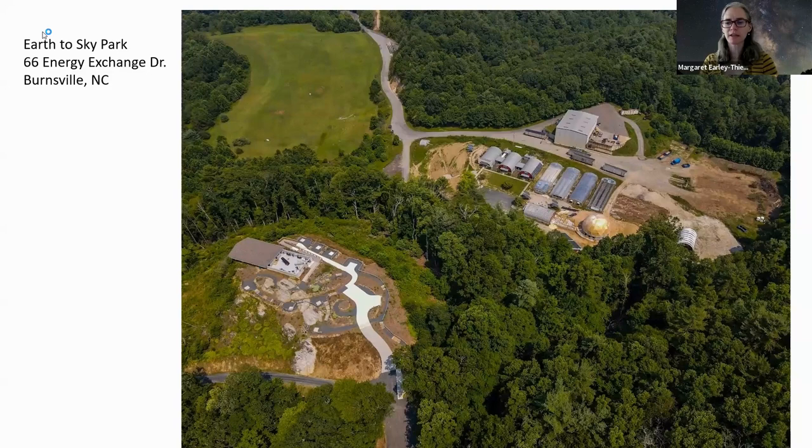I appreciate you letting us be a part of this today. The Earth to Sky Park is located exactly halfway between Spruce Pine and Burnsville, North Carolina, right along the Toe River off of Highway 80 North. For those trying to find it from the Blue Ridge Parkway, it's maybe about a 15 to 20 minute drive from the Spruce Pine exit.